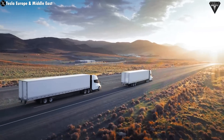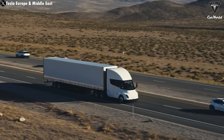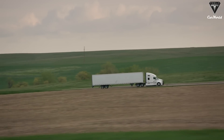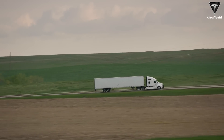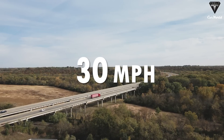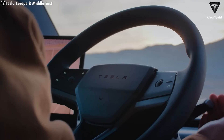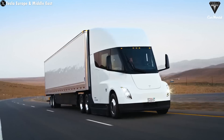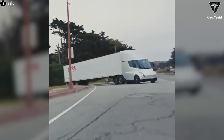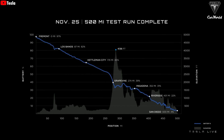The Tesla Semi's uniqueness is further demonstrated when it climbs hills. It can ascend a 10% grade at 60 miles per hour even when fully loaded — no other heavy-duty truck in the world can do this at full load. Current heavy-duty trucks, when fully loaded, often can only manage 30 mph on the highway. Drivers who've tested the semi in the US say they don't want to go back to other trucks because it's easier to drive and a lot smoother. Another major benefit is its regenerative braking, which recovers a significant amount of energy when going downhill.